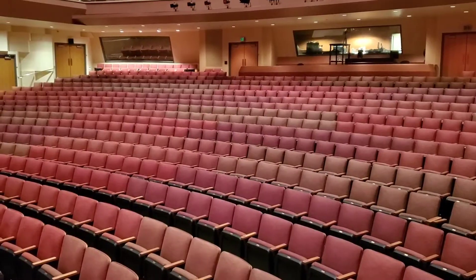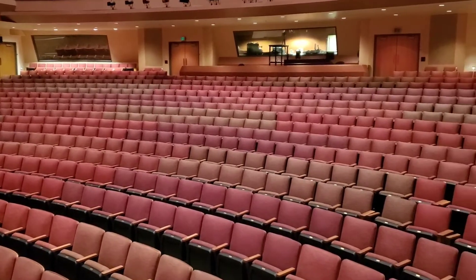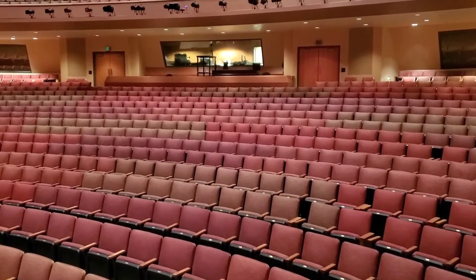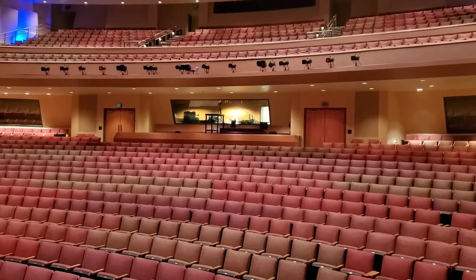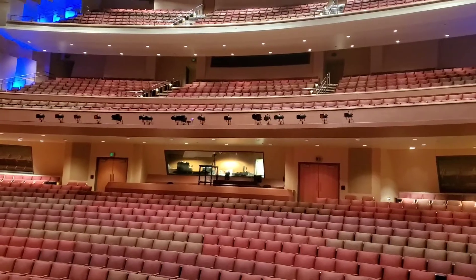From the stage, you get an idea of how expansive the Fred Kavli Theater really is. From the orchestra level behind me, which is approximately 890 seats, all the way up to our balcony level. The theater's 1,800 seats are spread across four levels of seating: our orchestra level — at the back of which you'll see our audio position and lighting booth — followed by our Founders level, the mezzanine, and the balcony level.